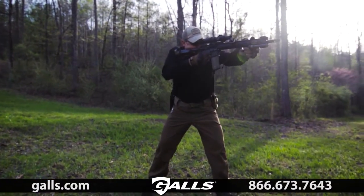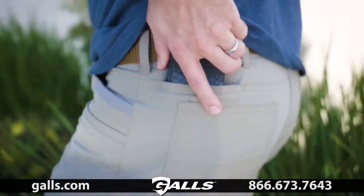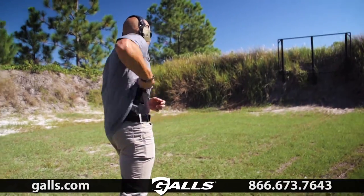A fully gusseted crotch, comfortable look and feel, and 8 pockets sized for everything from AR magazines to a cell phone ensure your readiness in tactical and casual environments. The ultimate low-vis pant has arrived.